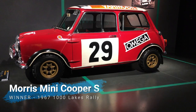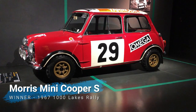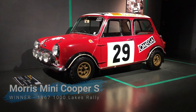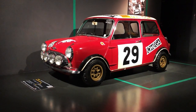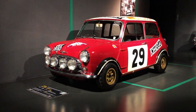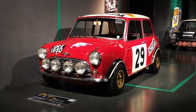It's indeed a Mini Cooper that greets us at the start of the exhibition. This example is the one famously driven to victory by Timo Makinen in the 1967 A Thousand Lakes Rally, with its bonnet wide open following the failure of the catches due to the frequent jumps typical of the Finnish race.